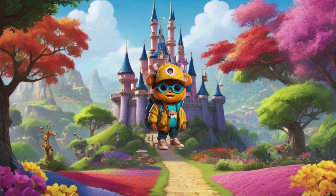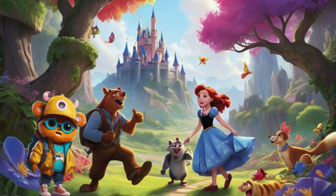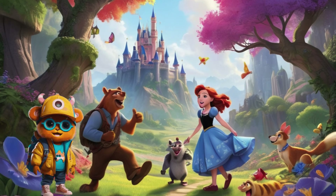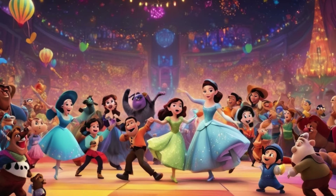Hello, everyone. Welcome to Colorful Adventures, where we explore the wonderful world of colors together. Today, we're going to learn all about six beautiful colors: green, pink, yellow, red, blue, and purple. Are you ready for some colorful fun? Let's get started.